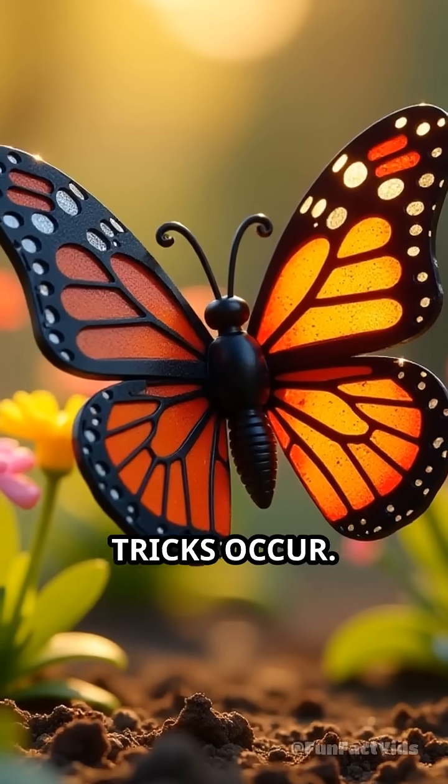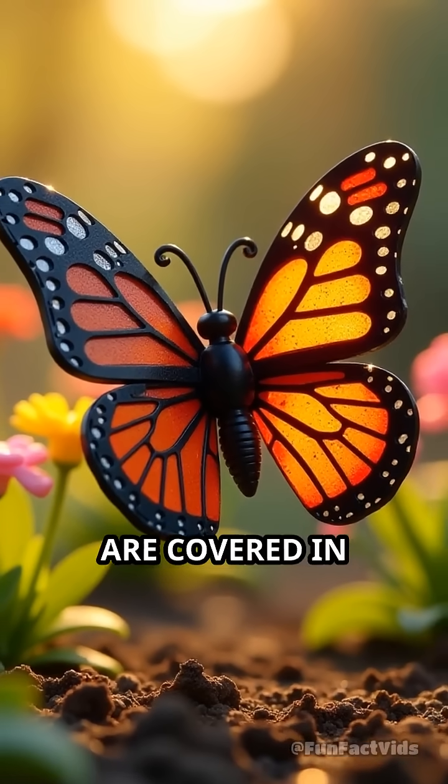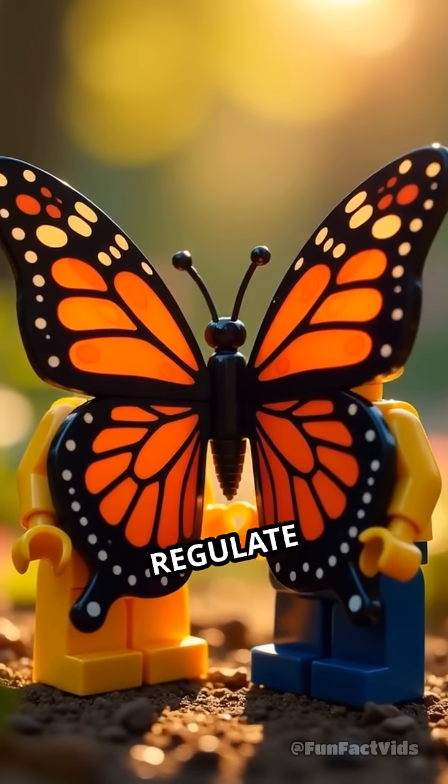On land, similar tricks occur. The wings of some insects, like butterflies, are covered in nano-sized ridges that split and reflect sunlight, creating vivid colors and helping regulate temperature.